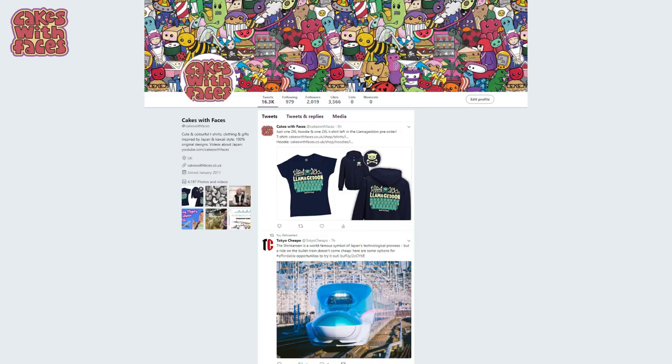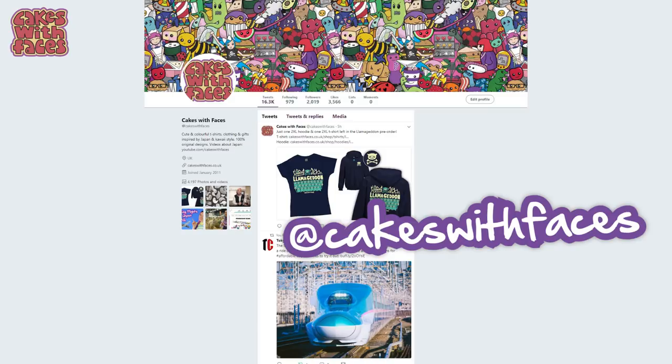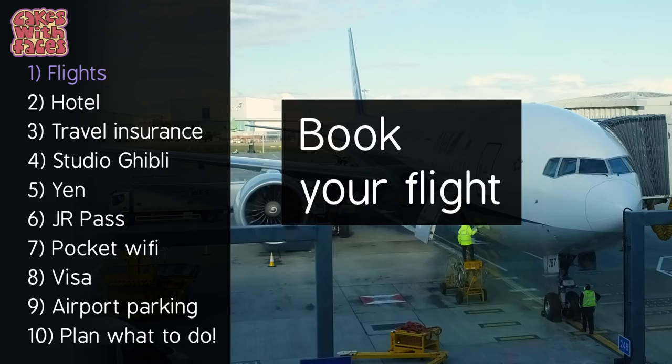Hi everyone and welcome back to my Japlanning series. Today I've got a checklist of 10 things you need to book and sort out for your trip to Japan. I've just done all of this for my trip and there will be lots of new Japan videos coming up really soon. I'm also going to try and do a live stream from Japan — if you follow me on Twitter, I'm Cakes With Faces, I'll tell you when it is.